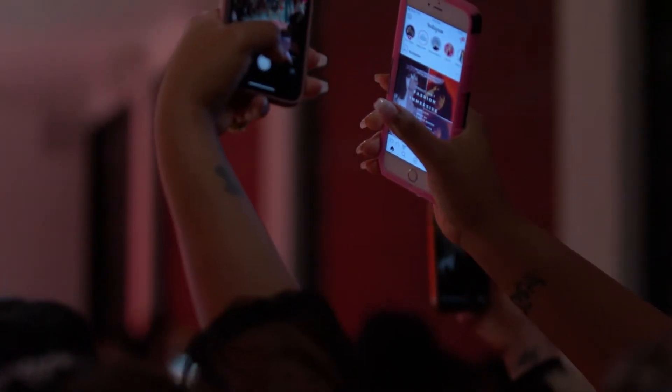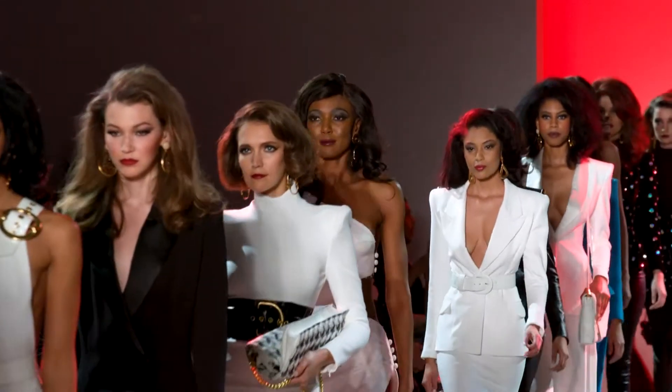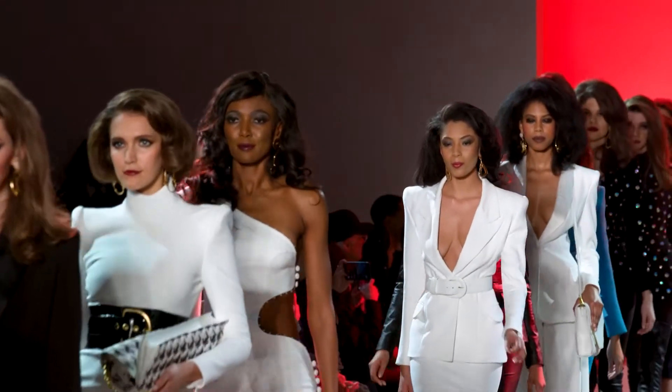The final result was a truly enchanting runway. It oozed 90s power-woman energy — mission accomplished.